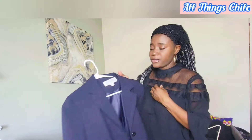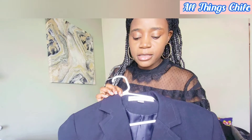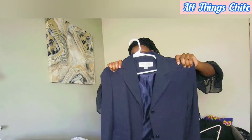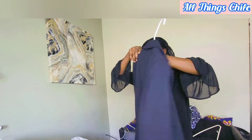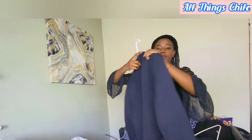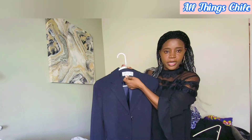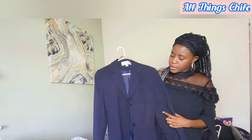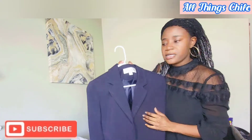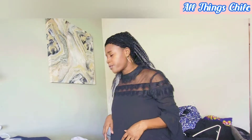This one is Larry Levine — it's a blazer in a size 12. Larry Levine is a good brand as well.